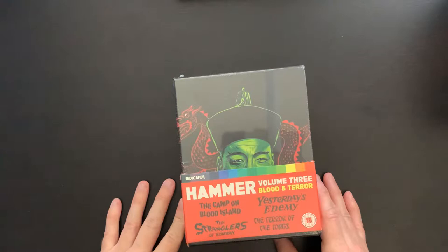Let's move on to the last set. This is Hammer Volume 3, Blood and Terror. This includes The Camp on Blood Island, Yesterday's Enemy, The Stranglers of Bombay, and The Terror of the Tongs.